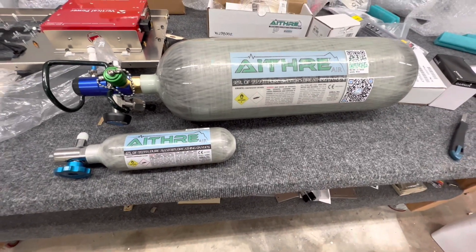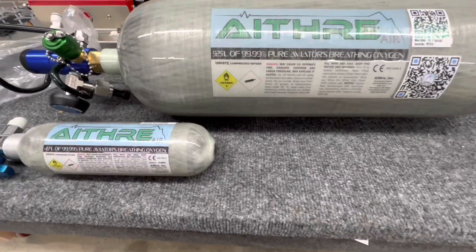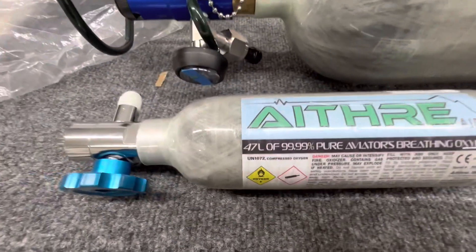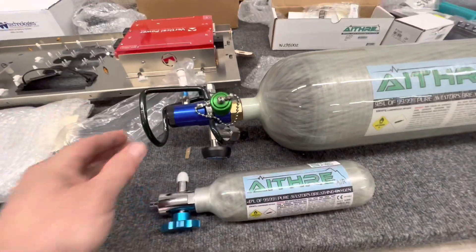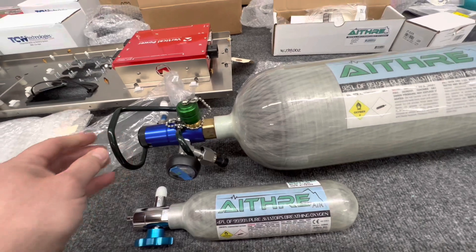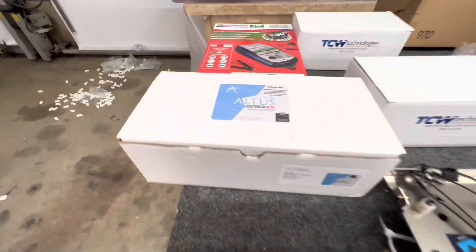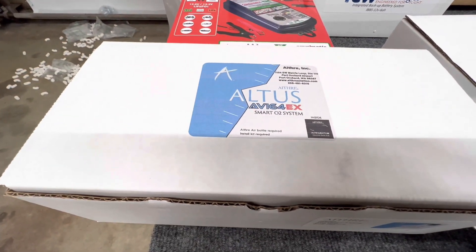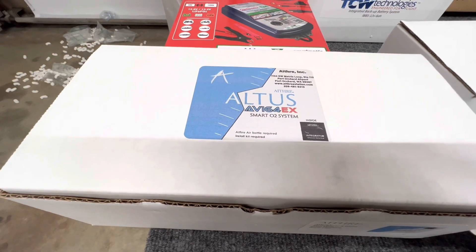We were coming up on some big expected price increases from all the avionics manufacturers, so I decided to go ahead and pull the trigger and get things moving. Midwest Panels put me in their production queue, ordered all the equipment, and started working on my wiring harnesses and panel. I'm way ahead of schedule, but it'll be nice to have all the cabling ready to just lay in as I get parts built.